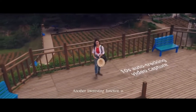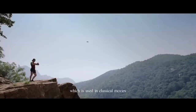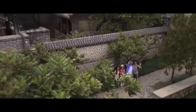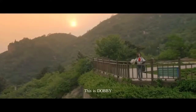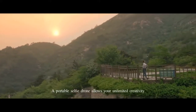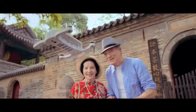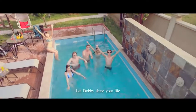Another interesting function is automatic trajectory video shooting, which is used in classical movies. This is Dobie, a portable selfie drone that allows you unlimited creativity. Let Dobie shine your life.